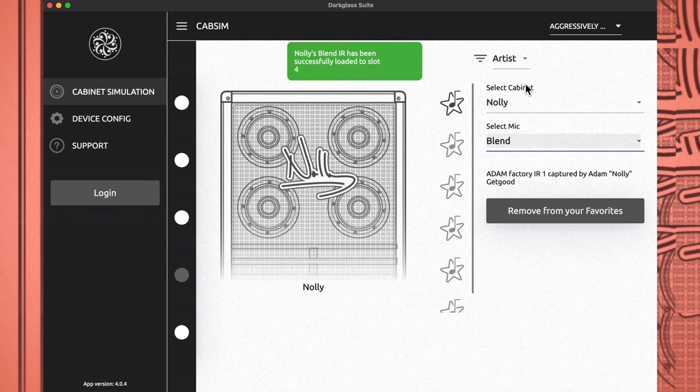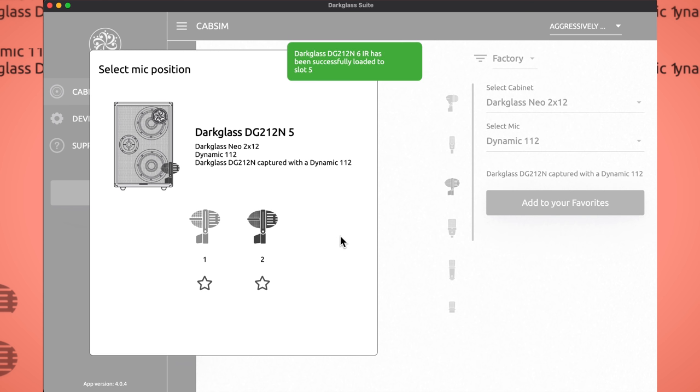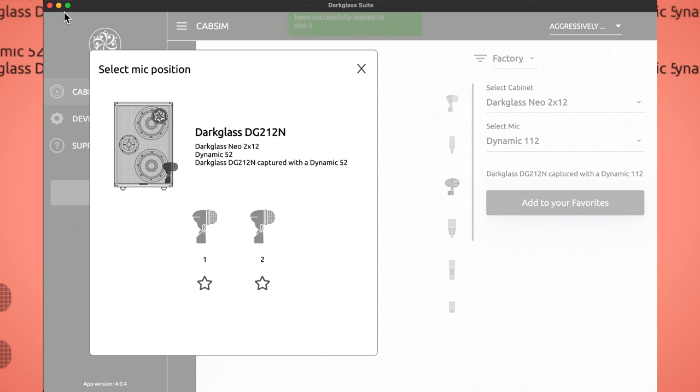Also, you can now blend the IR sounds with the direct distorted sound. The cabinets in the app were also expanded and now, for some of them, you can use virtual microphones and even change their positions. And all that completely noise-free — which, let's be honest, is still an issue with other brands in this game.